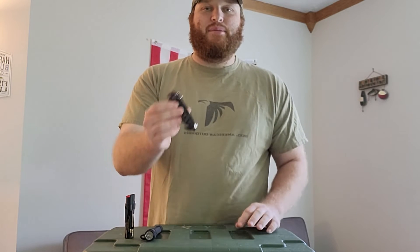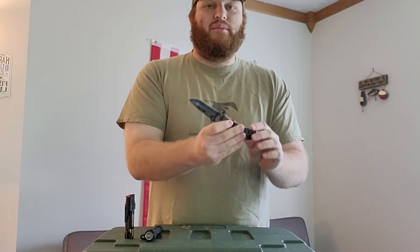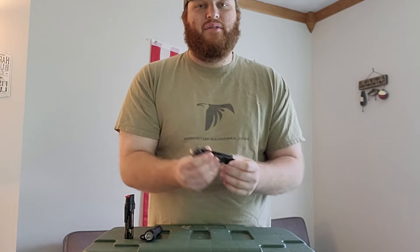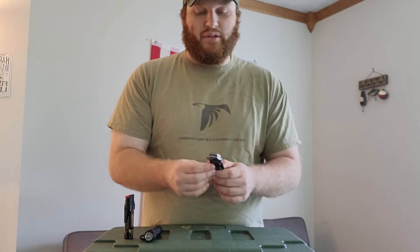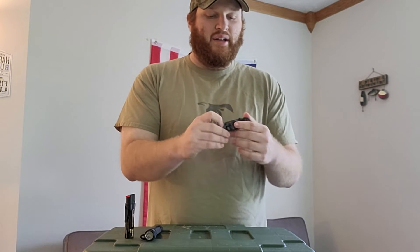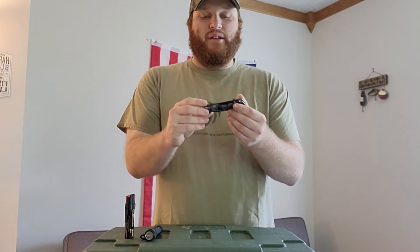Option number three is more of a lethal option — some sort of knife. I just have a basic folding pocket knife here. Obviously depending on where you're at, whether you're allowed a switchblade or fixed-blade knife, you need to know your local laws and restrictions. Just make sure it's sharp and you know when and how to use it. These can be easily concealed in pockets if you're not going to keep them on your belt.